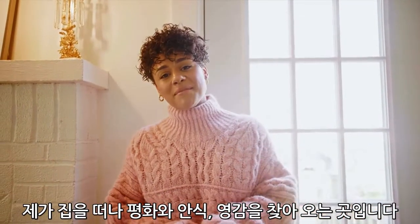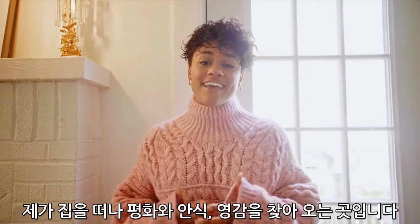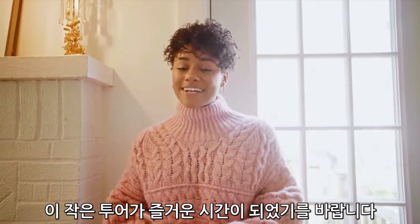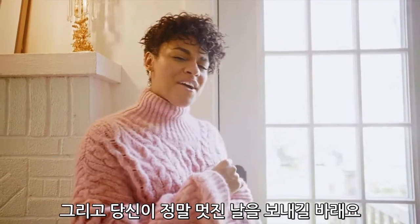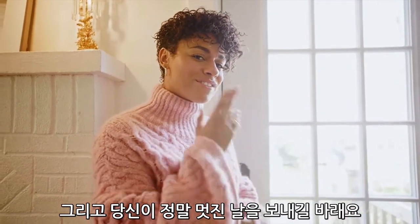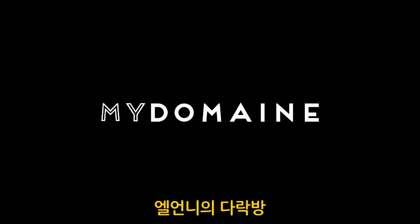And with that, thank you for visiting my domain. It's my home away from home where I come to find peace, solace, and inspiration. I hope you've enjoyed this little tour, and maybe found a little inspiration for yourself. I'll see you next time.